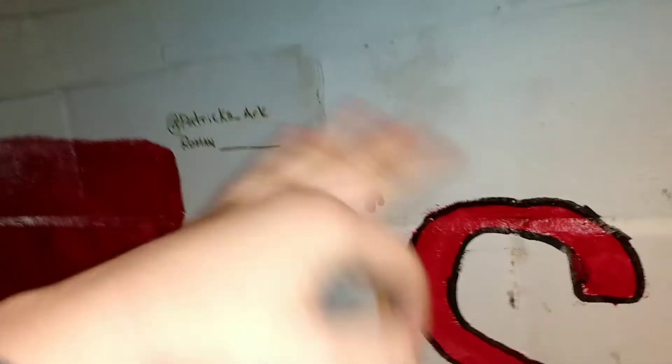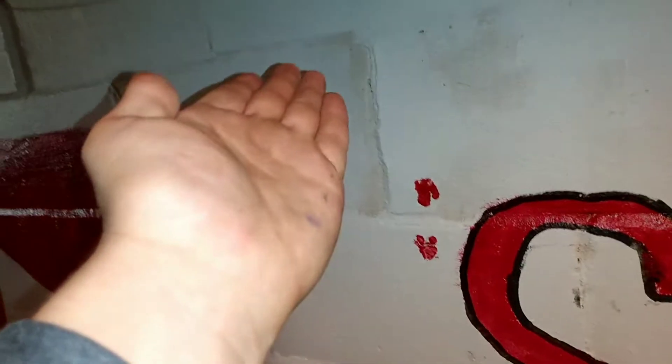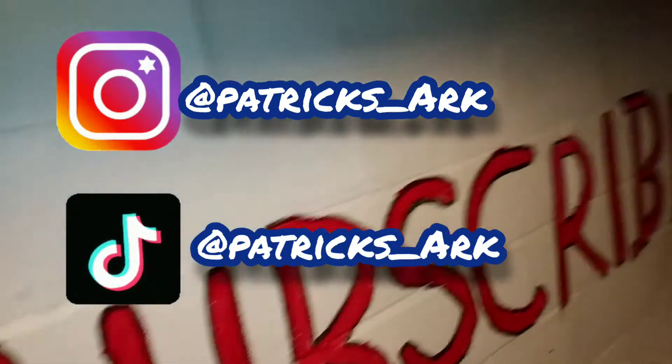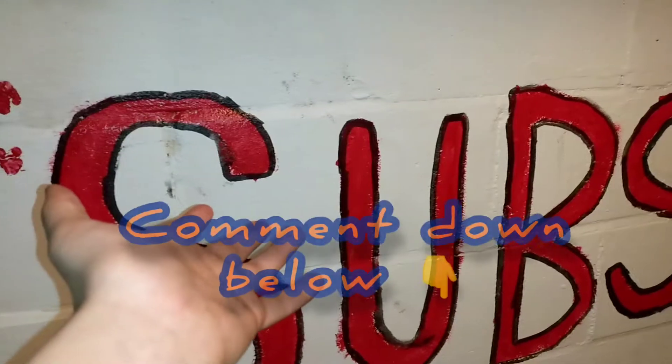I'm also thinking about putting people's usernames right here on the wall — maybe when I hit 1k, just start writing every subscriber's name really small, keep doing it until we hit like 10k or something. They can look back at the wall and be like, 'Wow, those are the people that stuck with me.' Comment down below if I should do that.